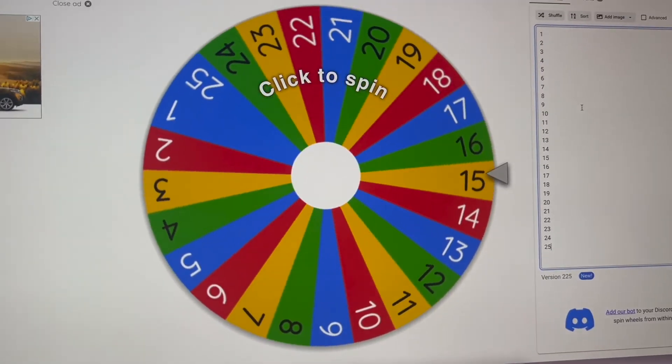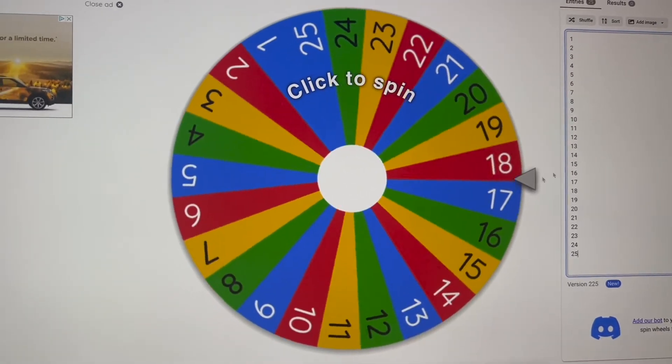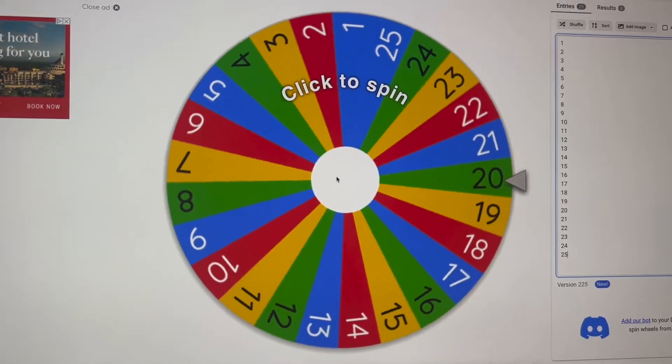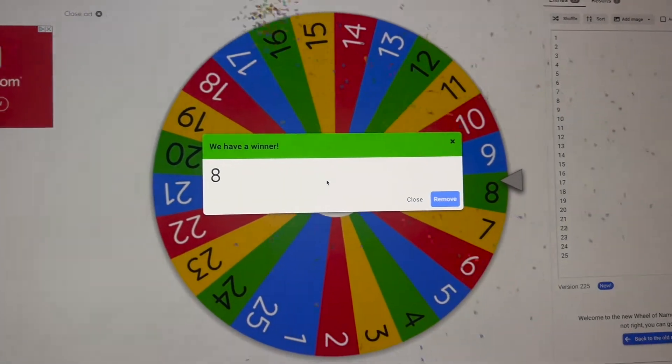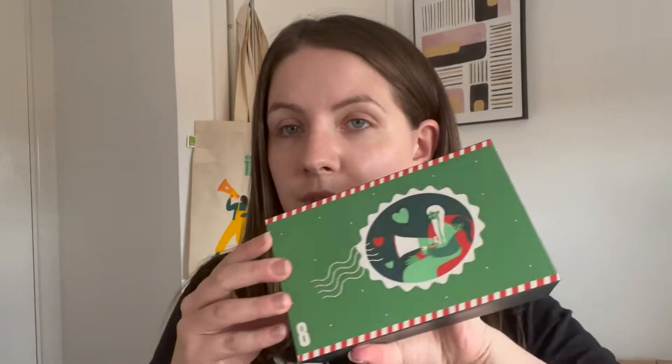So I have all the numbers 1 to 25 here and I'm gonna spin them all now to pick the boxes. Number 8 — this one.